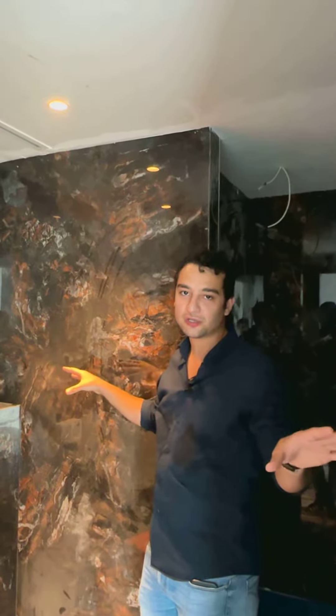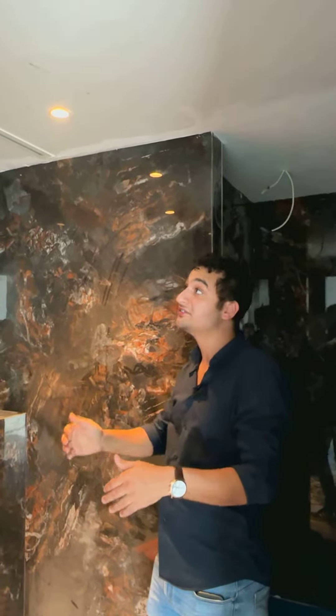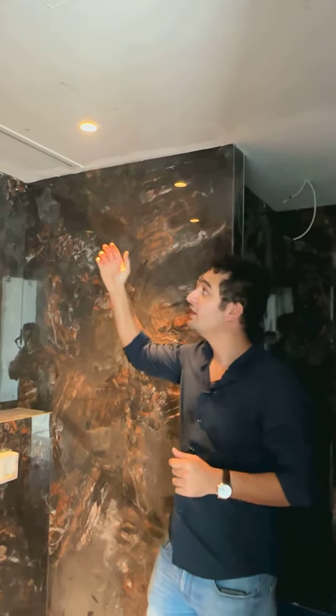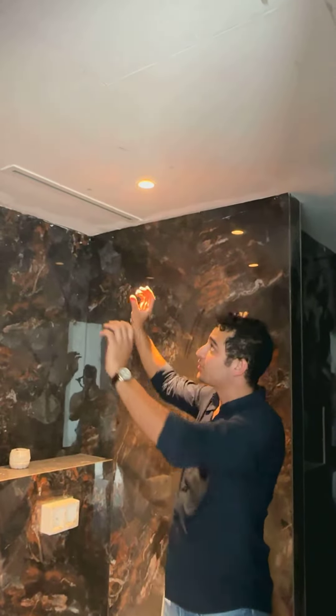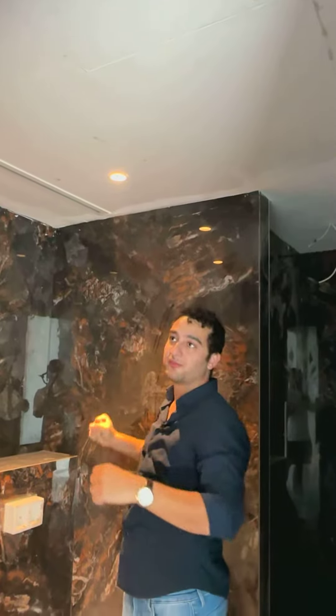We just finalized the tiling works in this bathroom and are moving to the next activities. For example, the ceiling — we start plastering the areas — and diffuser installation. As you can see, it's quite different. We opted for the linear option because of the design chosen by the client.